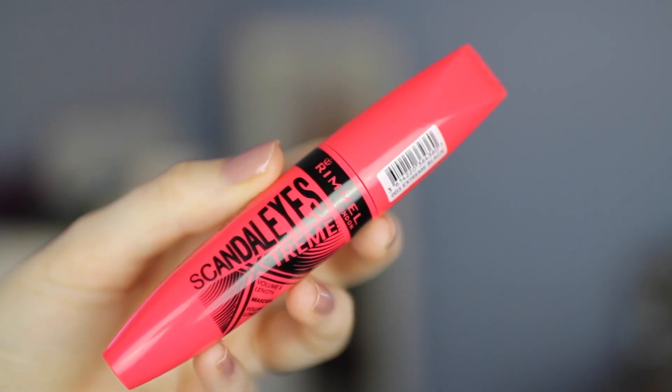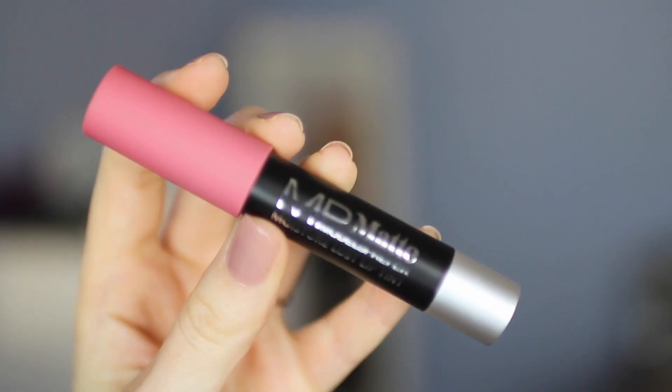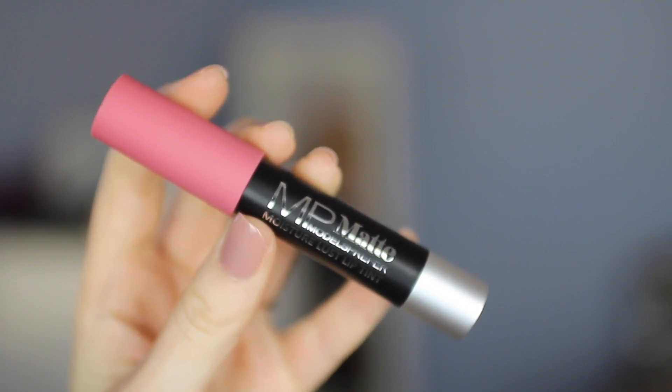The second last product is from Rimmel and this is the Scandalize Mascara. And lastly I have a lip product from Models Prefer — the Moisture Lust Lip Tint in a gorgeous pink shade. That's really nice for spring or just for everyday wear.